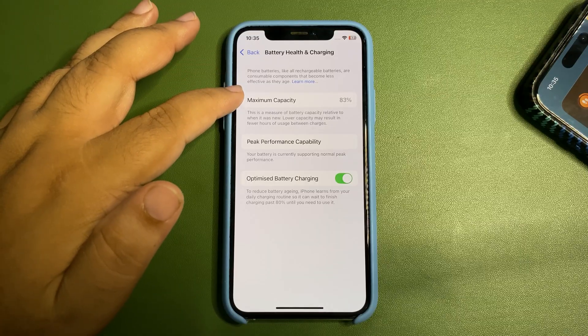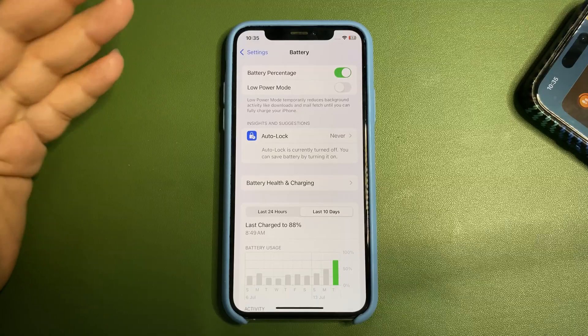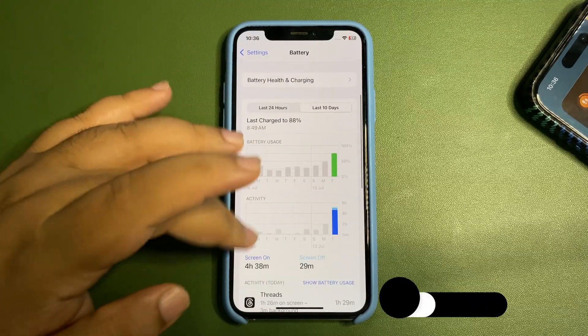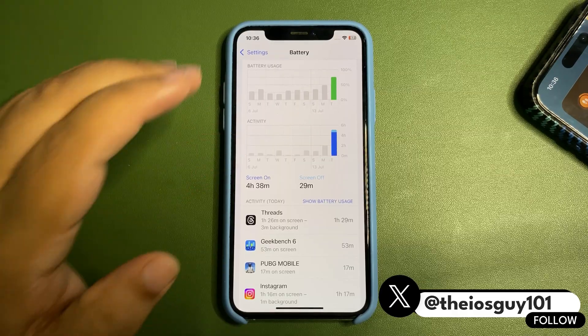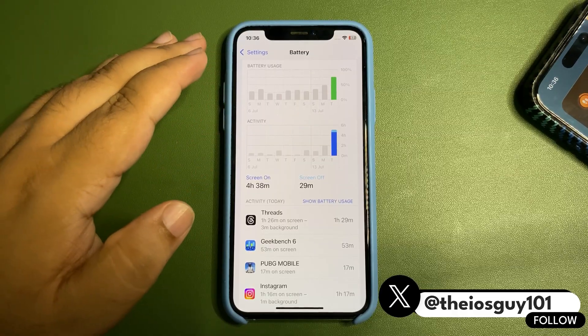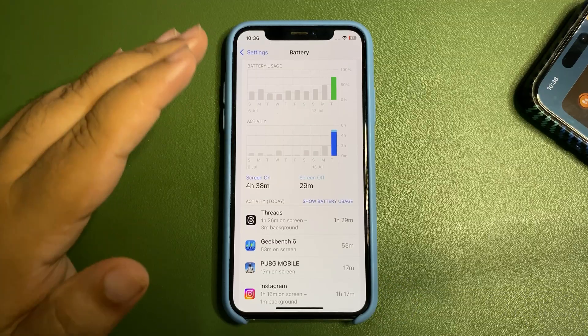For 75 percent battery used, 4 hours and 38 minutes is a decent screen-on time. An important thing to keep in mind is that the maximum battery capacity is 83 percent on this iPhone XS, which is quite old. So that's actually a really good result, and it's definitely better than 18.5, which is a really good sign.